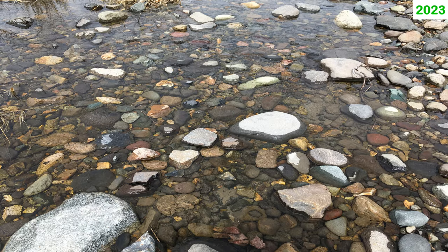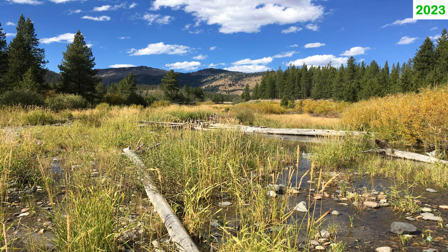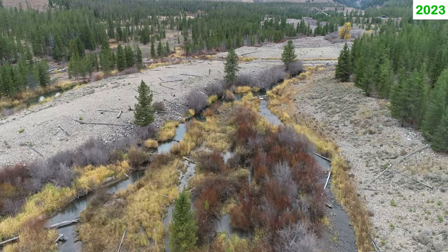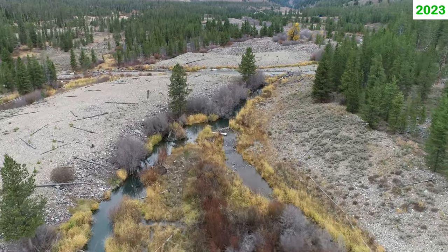Beaver ponds also create shallow water areas that can be warmer than adjacent flowing water. Warm water areas could seem like a negative in most places, but in the Yankee Fork — which may be the coldest place on earth — these warm areas help increase fish metabolism and growth, resulting in bigger fish and ultimately better survival.